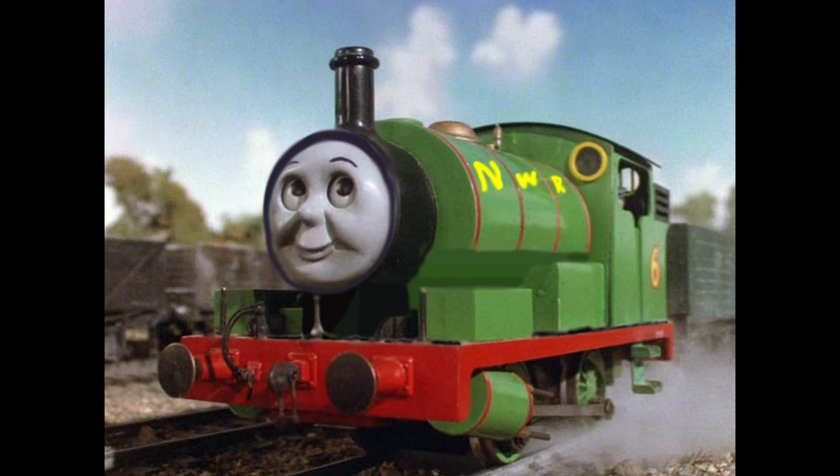Anyways, that's basically it for my take on Percy. I hope you guys enjoyed this video, have a good day, and make sure to comment which engine you want me to cover next. This is HenryFan1Productions saying, see you later.